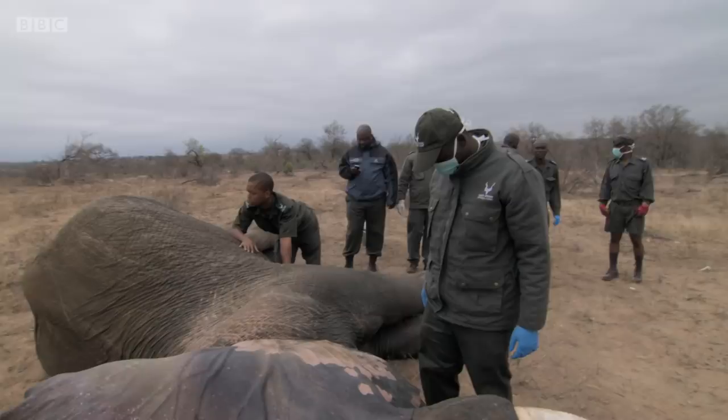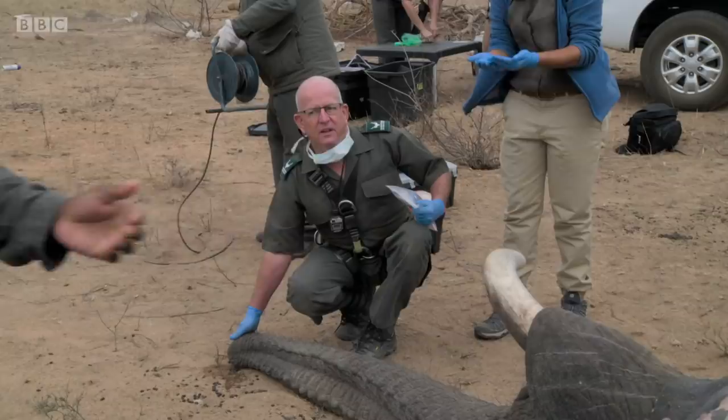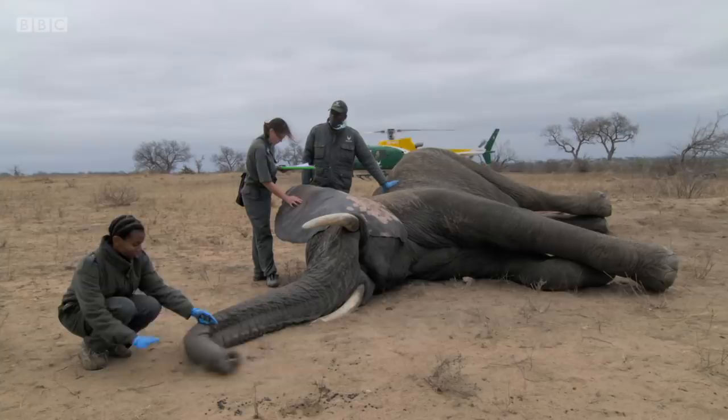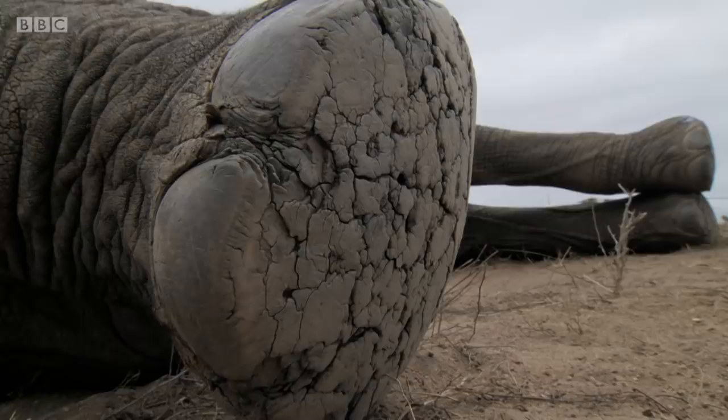With all the necessary samples taken, it's time to wake the elephant up — and there isn't a moment to lose. What I'm drawing up here is the antidote for the immobilizing drugs. You're concerned a little bit about his breathing? I'm a little bit concerned because he's been down a while.